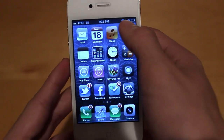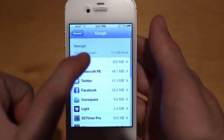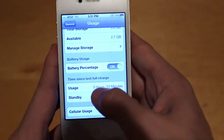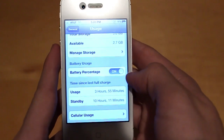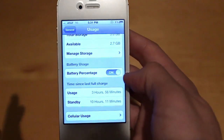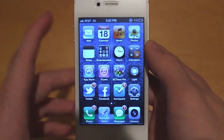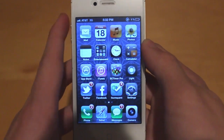My phone is at 1% right now because I wanted to demo the usage and battery life on 5.0.1. As you can see here, I have 3 hours and 55 minutes of usage and 10 hours and 11 minutes of standby — that's not really too much for the phone to be at 1%. Apple supposedly did fix the battery life issue with iOS 5.0.1, but unfortunately it didn't really get fixed. Hopefully they make the battery life even better in 5.0.2.